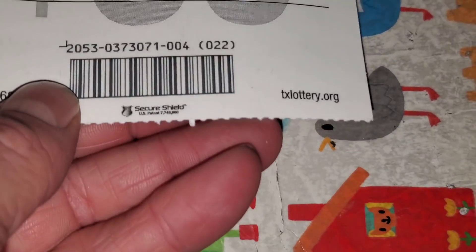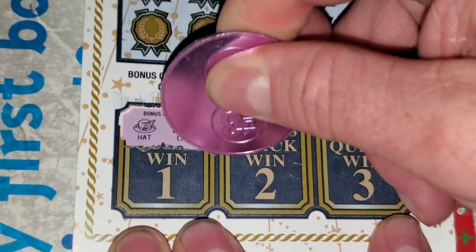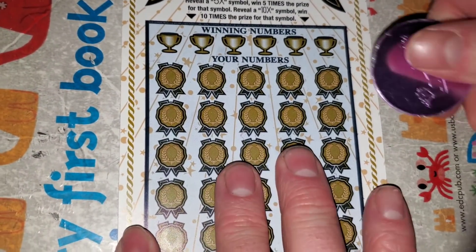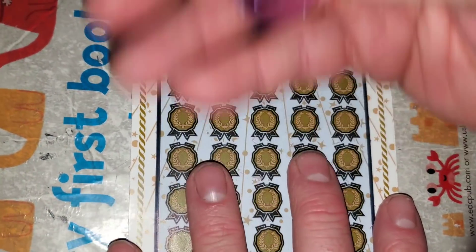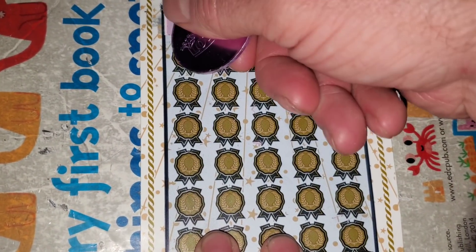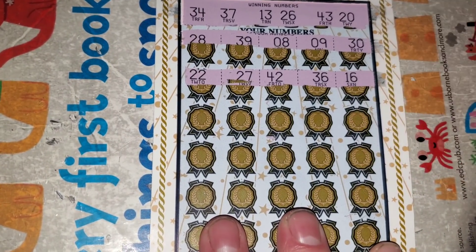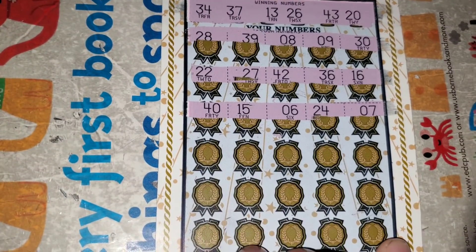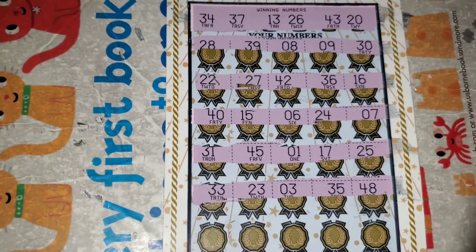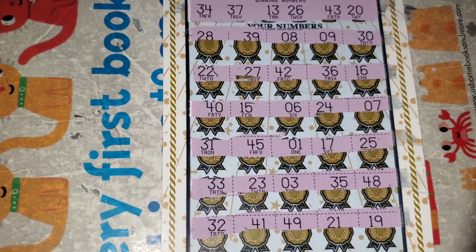First one — ticket number four, pack 037, 307, 1. They're all from different packs. Winning numbers are 13, 20, 26, 34, 37, 43. Nothing yet on the bonus quick win. Going through all the rows... and nothing on the first ticket.